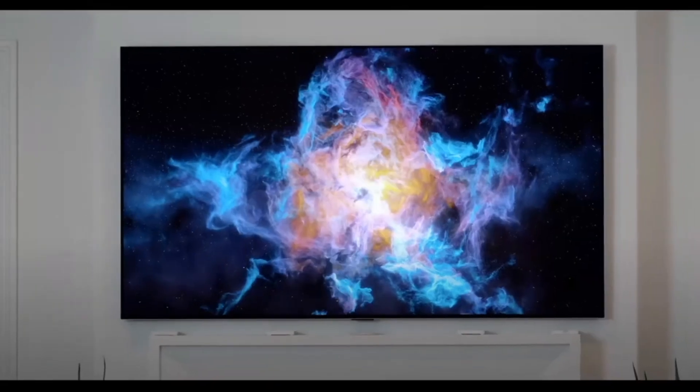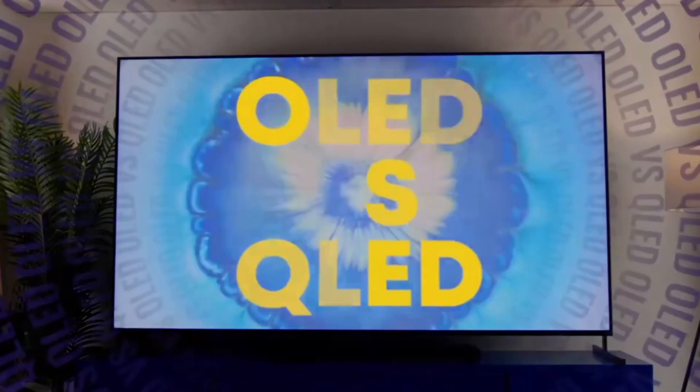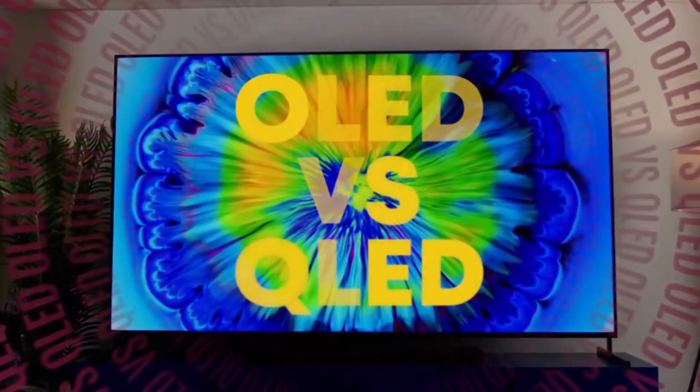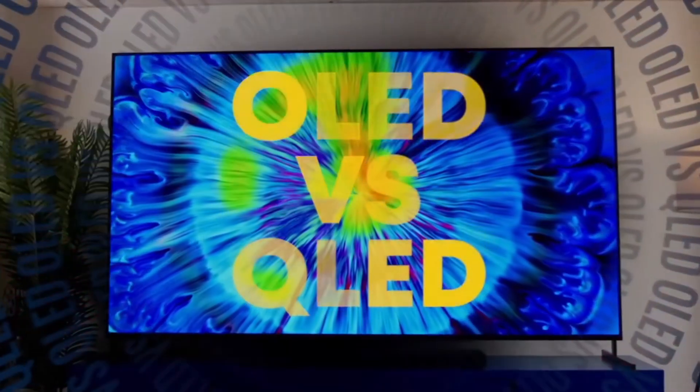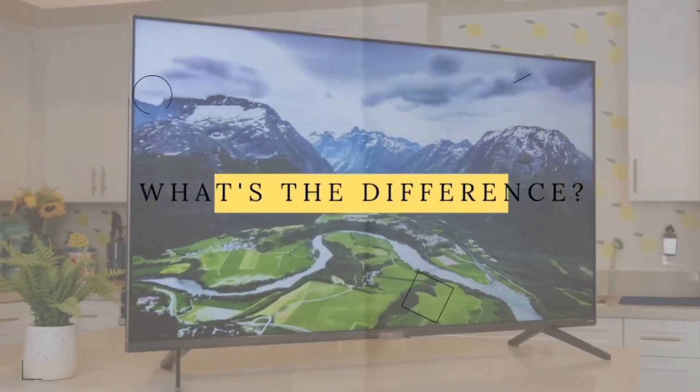Hey there, tech enthusiasts! Welcome back to TechBeast channel. Today we're diving deep into the world of TV acronyms. Ever felt bogged down by terms like OLED and QLED? Don't worry, we've got you covered. Let's break it all down.